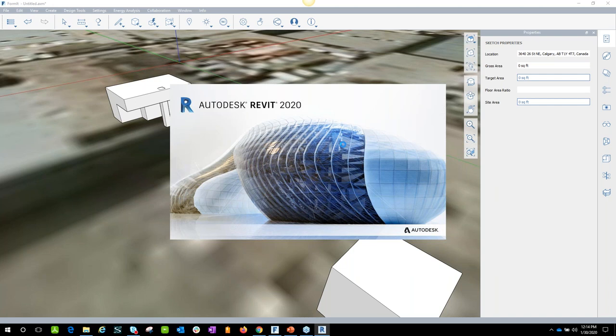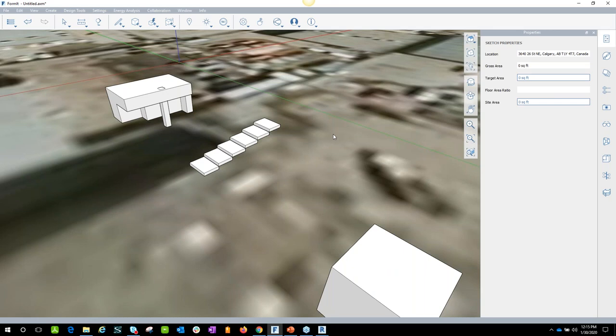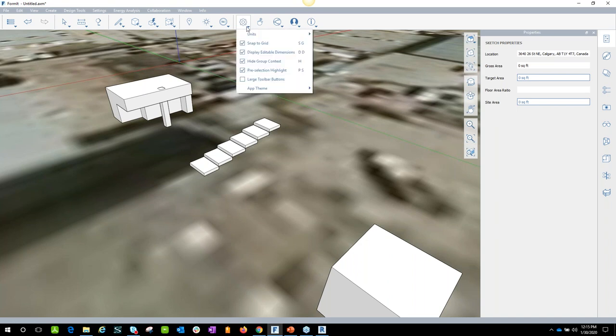We have a question about units. Does Formit recognize measurements like 12 feet? Yes, exactly — a very good question. Under your settings, units are set so you can select feet and inches, inches only, or metric units, with more settings throughout the tool. Everything you work with in Formit will be honored in SketchUp and Revit in terms of elevation. You can create different levels and elevations, and as you work, it calculates area square footage for building permits and so on.